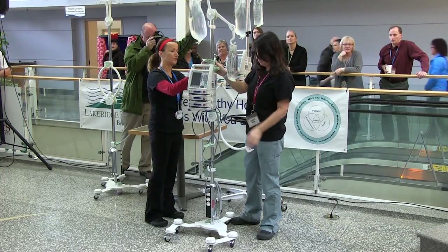The hardest problem to solve was actually the bag — the ergonomics of lifting the bag overhead. We needed to make sure that the mechanism we came out with didn't take up too much of the pole so they could still put pumps and everything on.